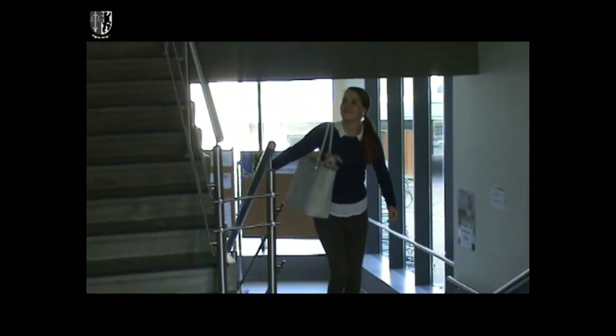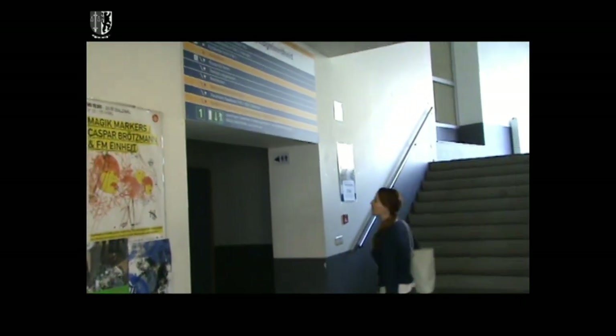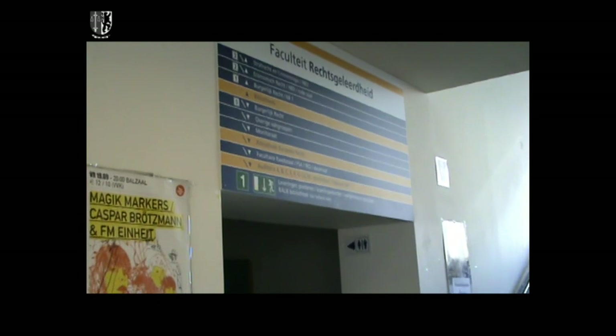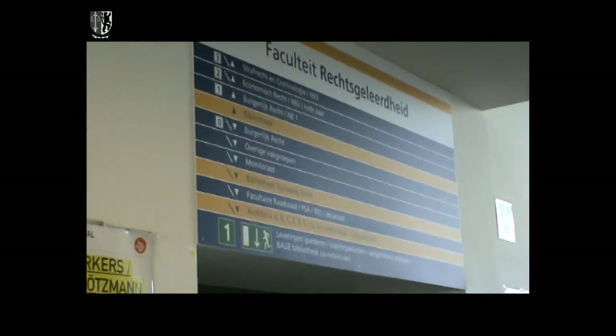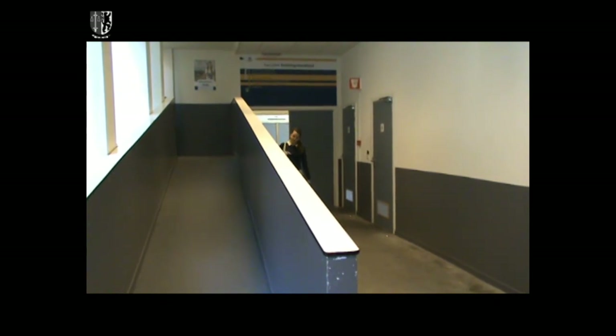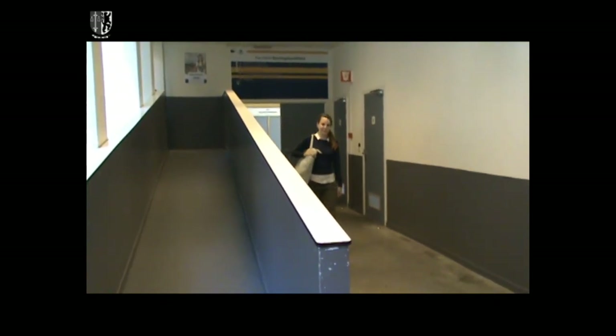Our library can be entered only on the first floor. Follow the signs to get there. Coming from the large NB Auditoria, you should follow the toilet signs. There are two entrances to the library: one has red lockers at the entrance, the other side has grey lockers.